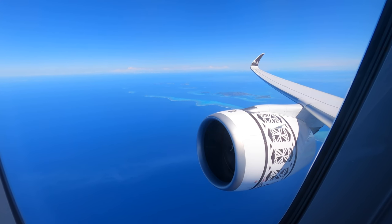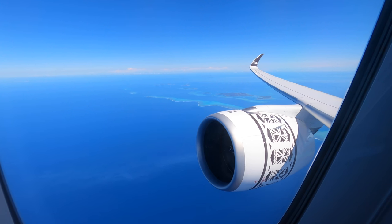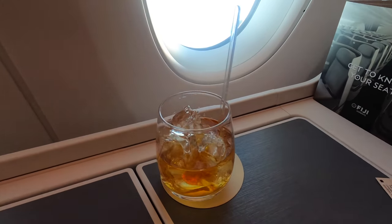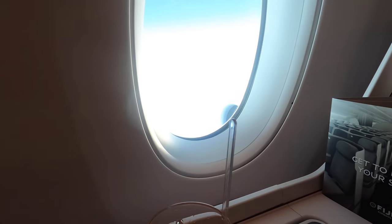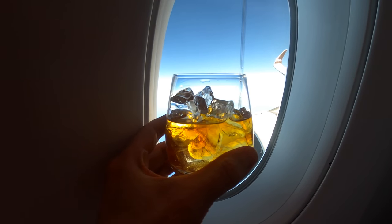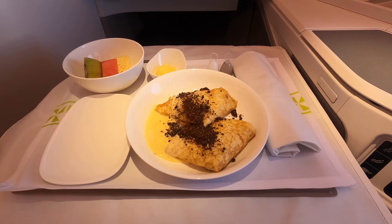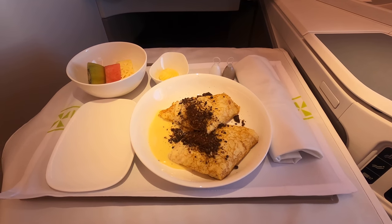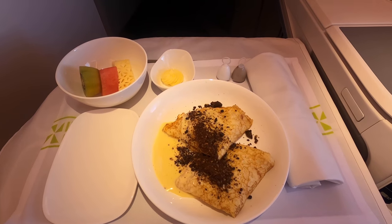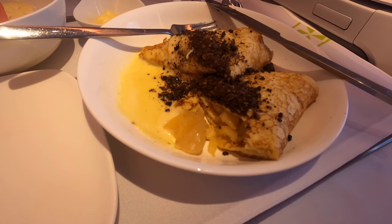After we levelled out, a round of drinks was offered and I attempted to be artistic with this local rum. Unfortunately there weren't any nuts or nibbles, unlike on my A330 flight in the opposite direction two days prior. A brunch was served and I went for this fantastic-tasting crepe filled with caramelised apple pieces, served with crème anglaise and a chocolate crumble topping.